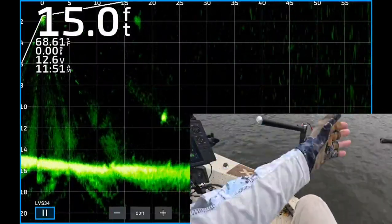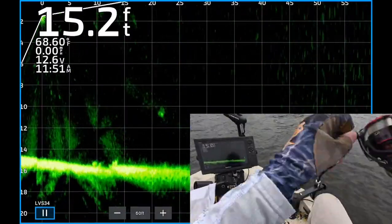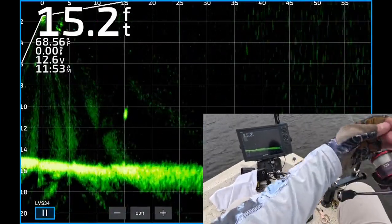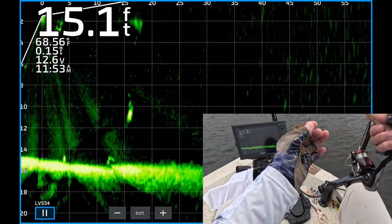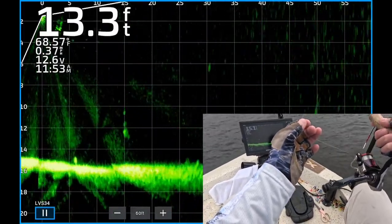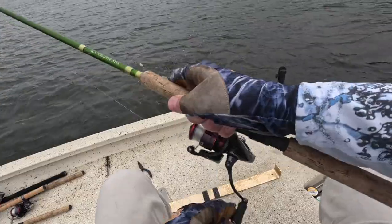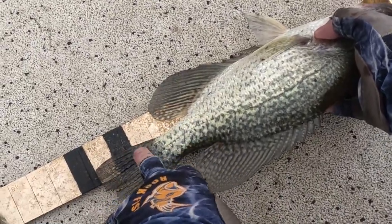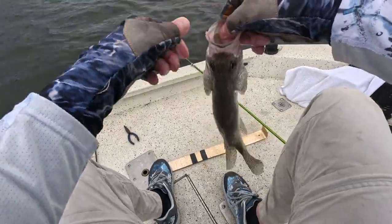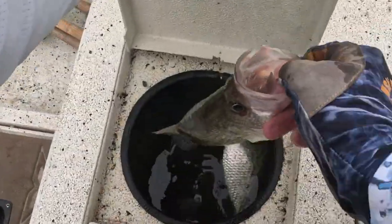There's a single crappie about ten or eleven feet deep, twenty-five feet from the boat. There's my jig dropping down to it — he turned and looked at it. Boom, he ate that... oh no, he missed it. There he is still, about ten, eleven feet deep, fifteen feet from the boat. There's my jig dropping down — hopefully he'll eat it this time. He just turned around, now he's dropping back down to the bottom. But boom, he ate it! Get in the boat. Looks like it's over fourteen inches. Nice black crappie.